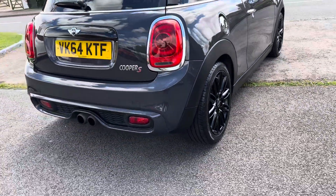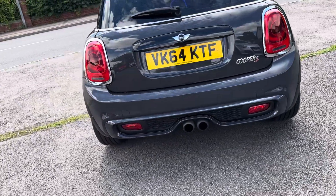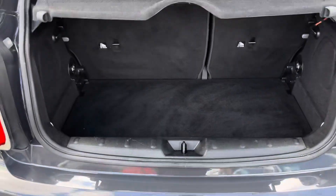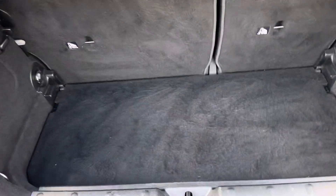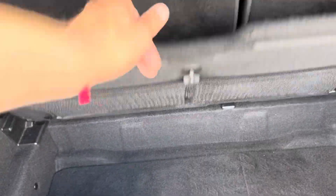Lovely condition, sounds awesome, drives fantastic. Privacy glass to the rear, two-tier boot. Seats fold down 60-40 split, more storage space underneath and it's got the tie-down net.